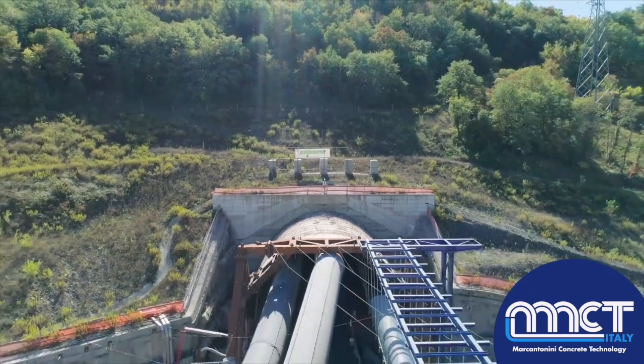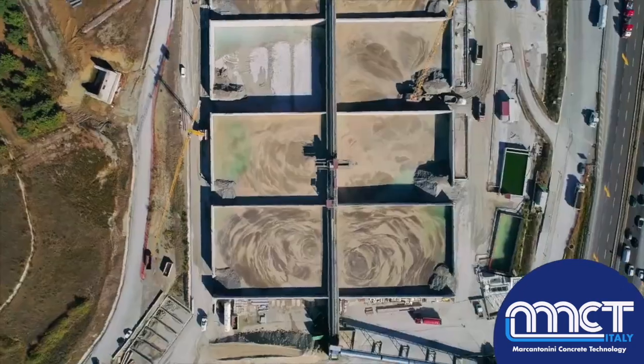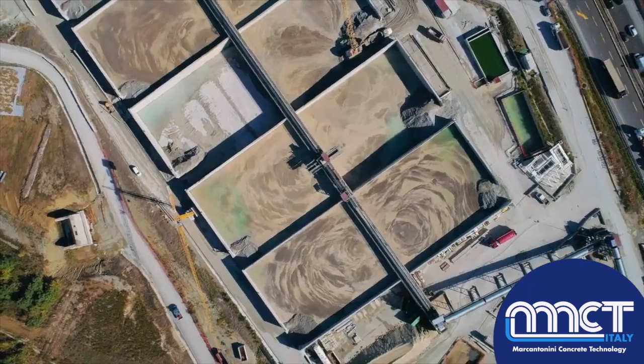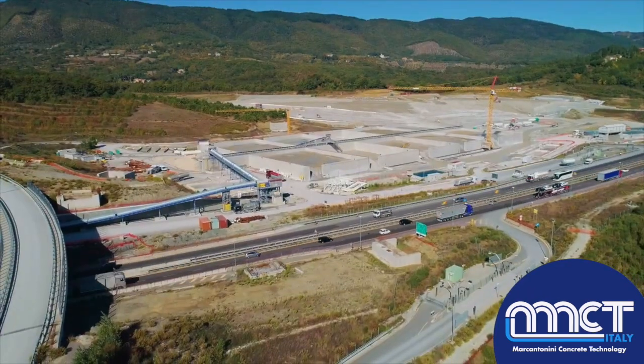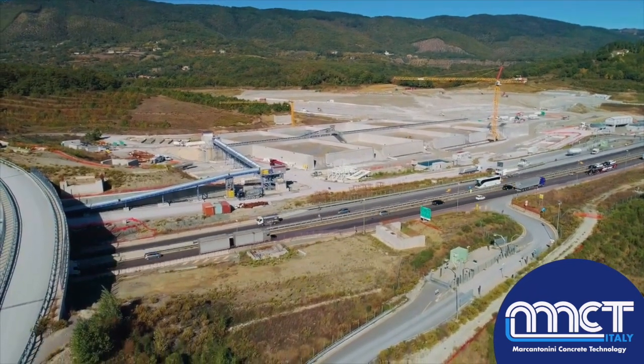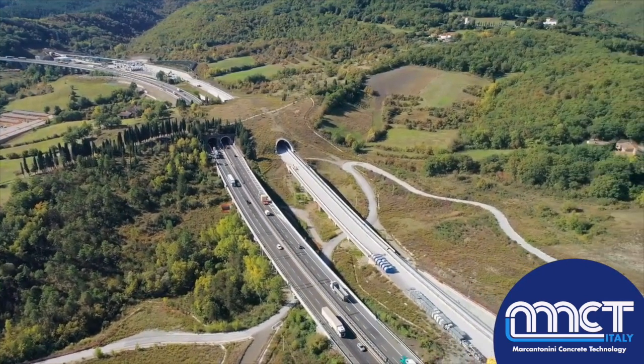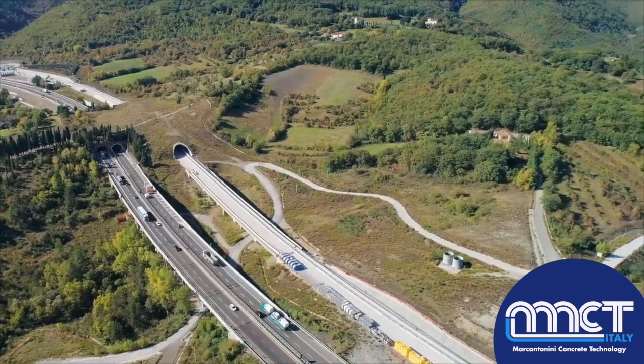Technology, the professionalism of its workers and technicians, and great passion have enabled Pavimental to complete more than three kilometers of the Santa Lucia tunnel, and it expects to complete the project within the agreed time frame, giving the area a new tunnel which will drive the country into the future.